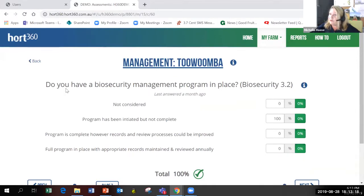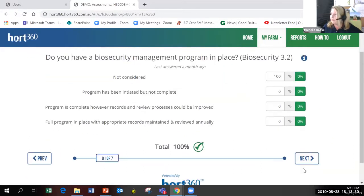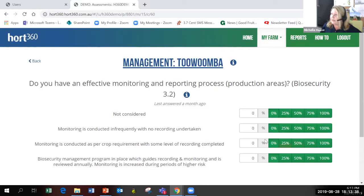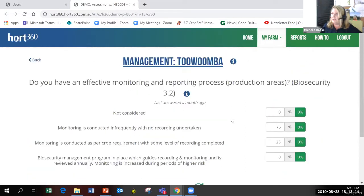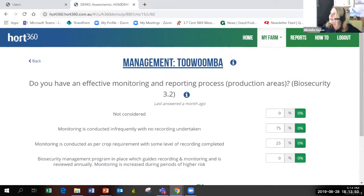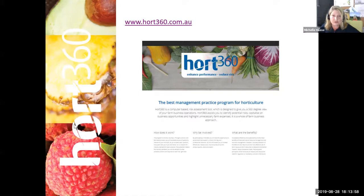The BMP can generate some fantastic data about existing land management practices. This chart shows biosecurity on-farm practices for horticulture growers in the Great Barrier Reef. You can see the variation — one grower is at 95% for their practice in management, while others are at the lower end. The smaller the box in the middle, the smaller the variation. Back to our slideshow.